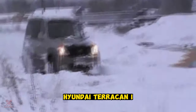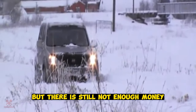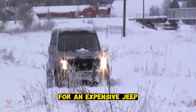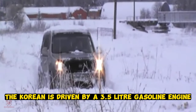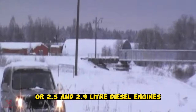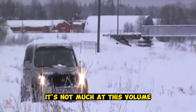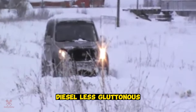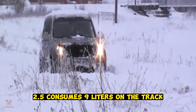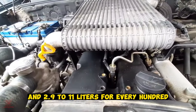Hyundai Terrano I. The Korean Hyundai Terrano is a great option for those who dream of a cool SUV but don't have enough money for an expensive Jeep. It is driven by a 3.5-liter gasoline engine or 2.5 and 2.9-liter diesel engines. The gasoline version consumes 14 liters on the highway — not much at this volume. The 2.5-liter diesel consumes 9 liters on the highway, and the 2.9-liter up to 11 liters per 100 km.